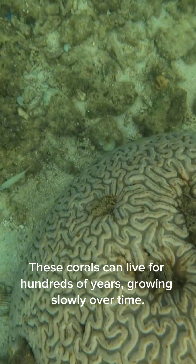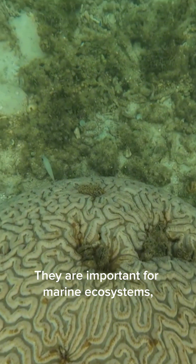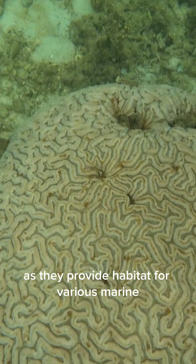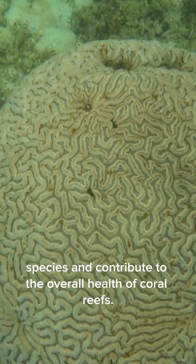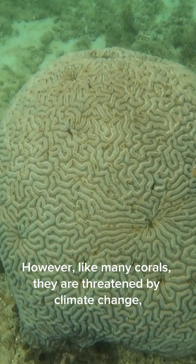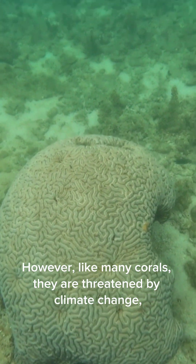These corals can live for hundreds of years, growing slowly over time. They are important for marine ecosystems as they provide habitat for various marine species and contribute to the overall health of coral reefs. However, like many corals, they are threatened by climate change.